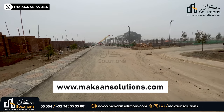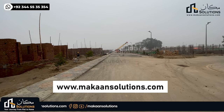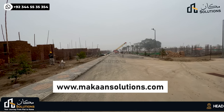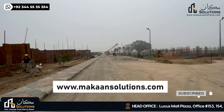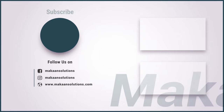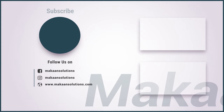That was it from today. If you want to know more about this development, you can see my contact number. You can visit my website at www.makansolutions.com. If you liked this video, please like, comment, and share. Don't forget to subscribe. See you in the next video!